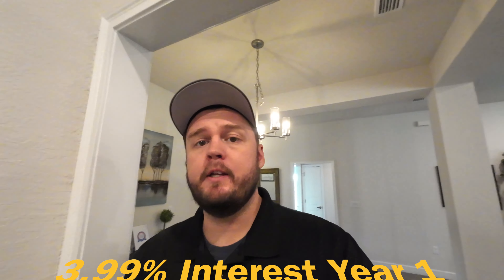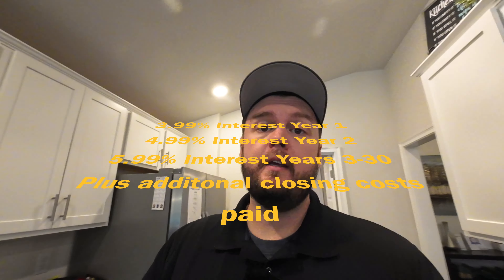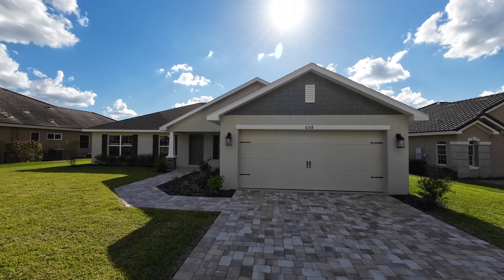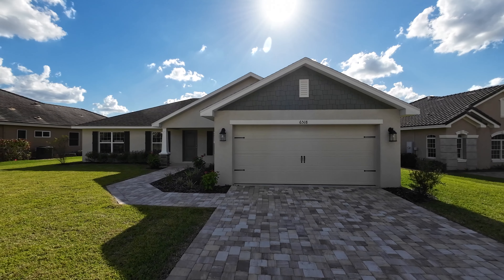Welcome back to the channel. Today we're checking out some new construction here in Central Florida with great builder incentives. If you use their preferred lender, you'll get a 3.99% interest rate for the first year, 4.99% for the second year, and 5.99% for years 3 through 30. Plus they'll pay for some of your closing costs as well.